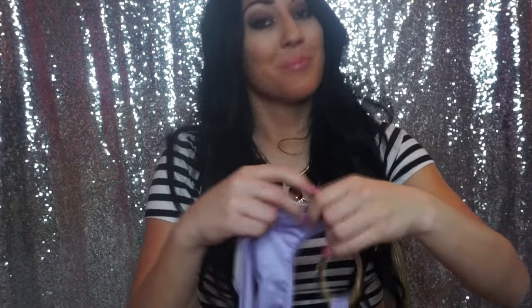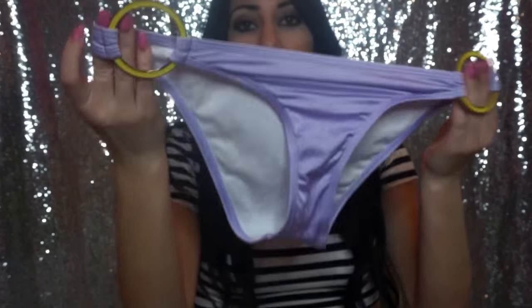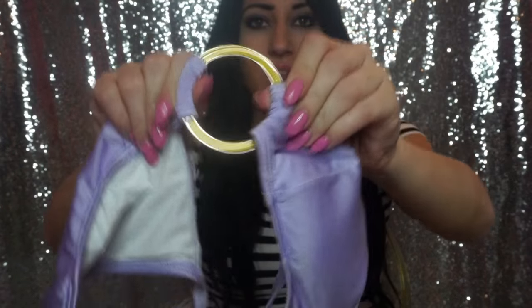The next one I have is this ice purple that I'm obsessed with. It looks like this and has these little gold and yellow rings around it — super cute. The top also makes your boobs look very good. It's a halter with that same yellow ring around it. I love this.